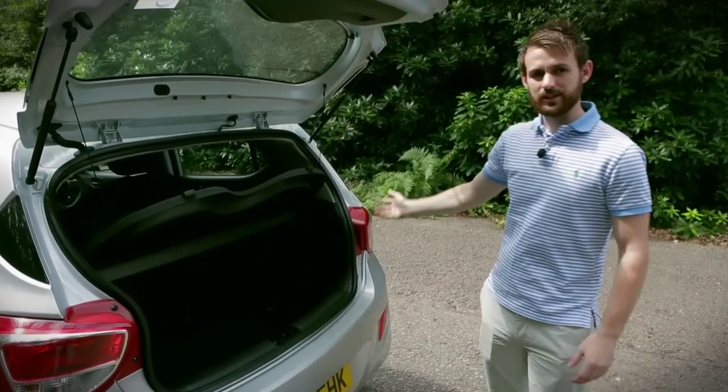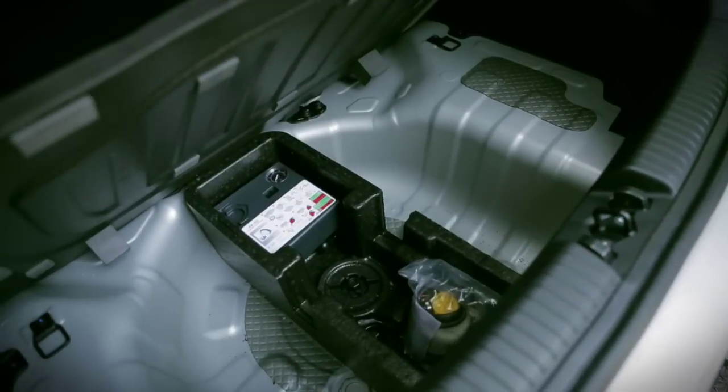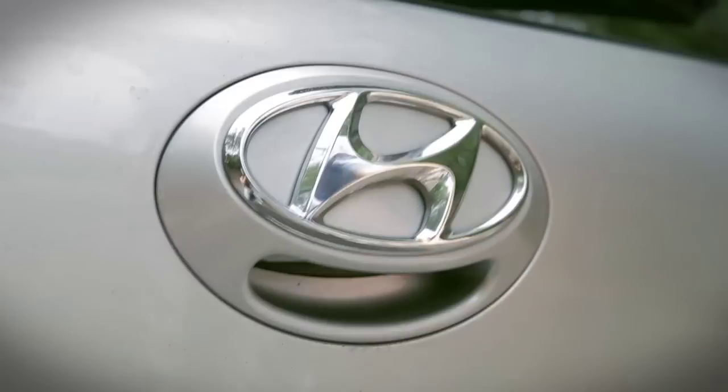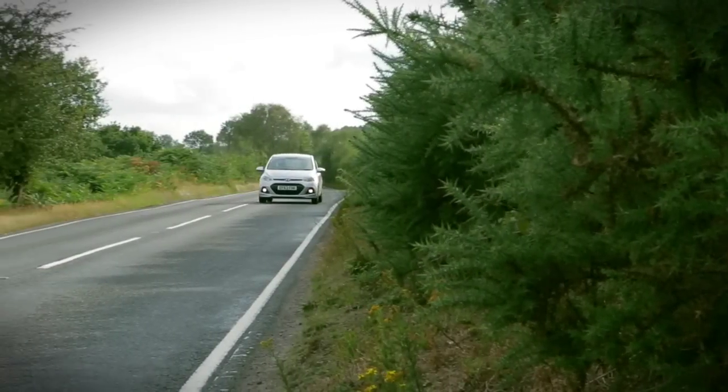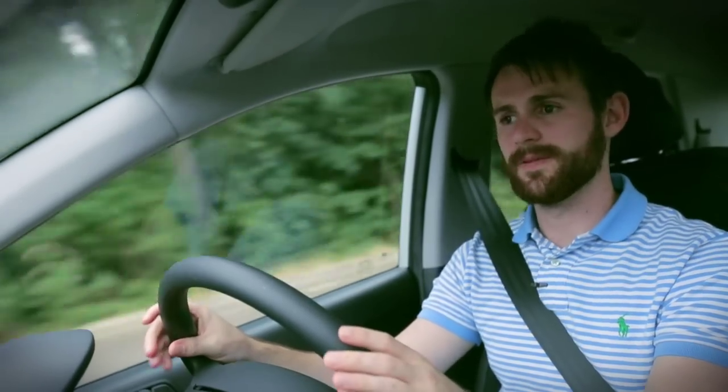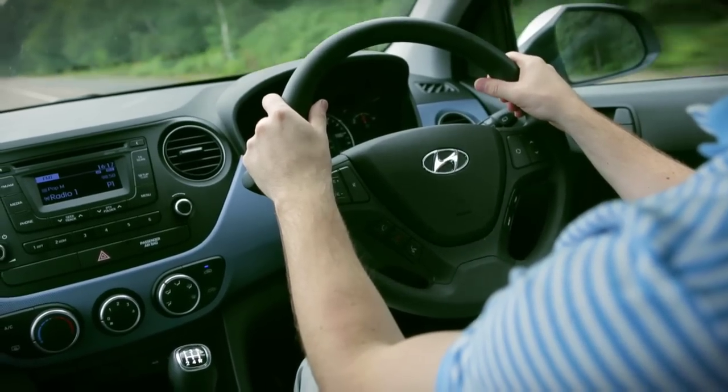The boot is surprisingly spacious. You'd be able to get a lot of sports equipment in here — cricket bags and things like that. The thing that strikes me the most about the Hyundai is the ride quality. It's very, very smooth and very comfortable.